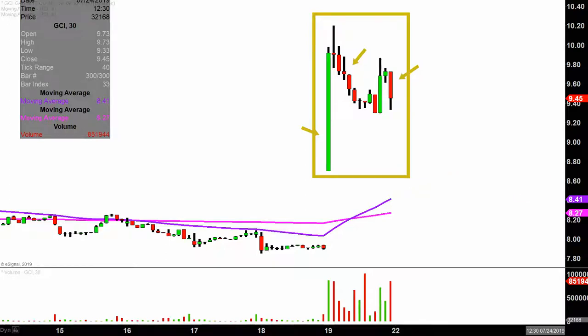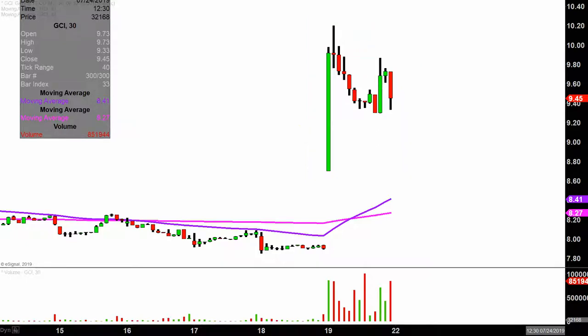The 30-minute time frame does a good job of telling the story of the price and makes mapping out where levels of support and resistance are a bit easier to see. Very nice movement today, not only from the price action perspective, but you look down here at the volume — well above average volume on the day. So a lot of eyes on this one.